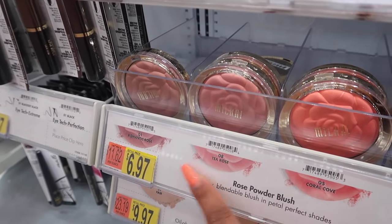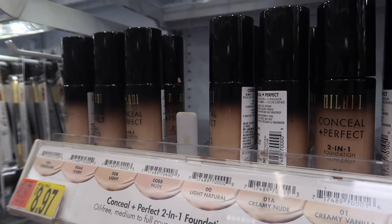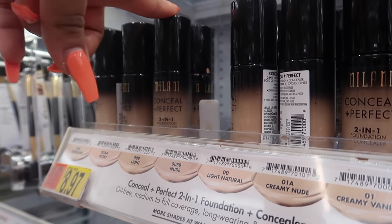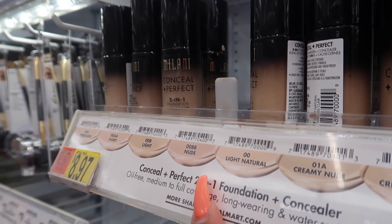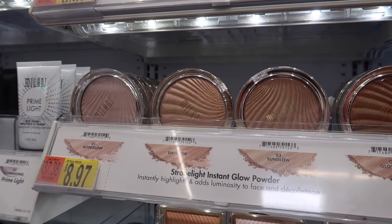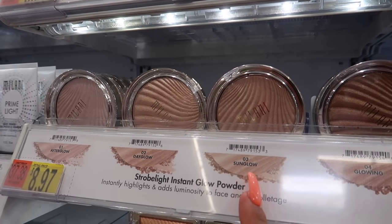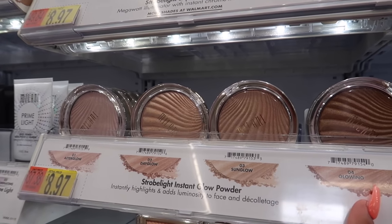This is the Milani Conceal and Perfect Foundation — nine bucks! One of my favorite foundations. It's pretty full coverage. It's best for combo skin — not so much for oily, since it may make you a little oilier. Combo skin means not too dry and not too oily, just in between. Highly recommended. Milani also has really good highlights at $8.97. They're very blinding — a little gives a natural highlight, but build it up and it's super blinding. I personally really like shade 03 Sun Glow.